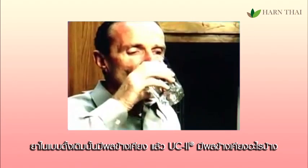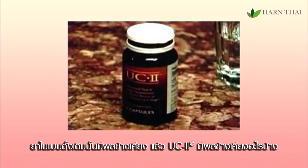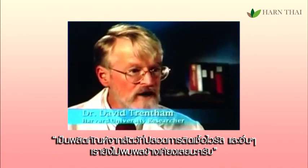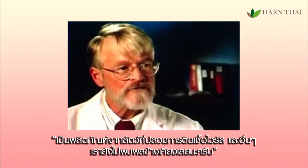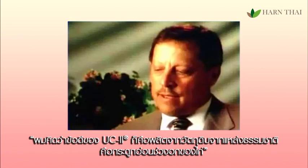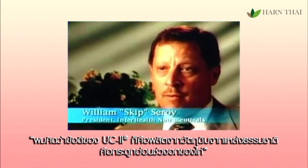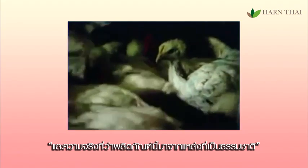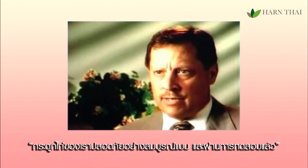Conventional medicines or pharmaceuticals can cause serious side effects, but what about UC2? There's no question that they're safe. They're natural animal products, free of virus infections, and have shown no side effects whatsoever. The big advantage with UC2 is that it is derived from a completely natural source of material — chicken sternum cartilage — and that makes it completely safe to take.